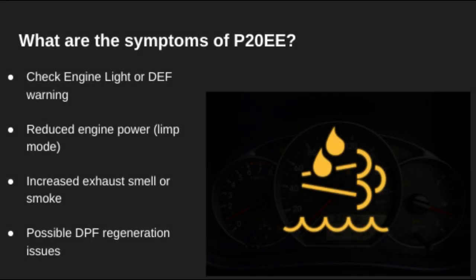Besides the check engine light, you may see a DEF system warning, power reduction, or even regeneration problems in the DPF. Some drivers also report stronger diesel smells or visible smoke due to poor NOx conversion.